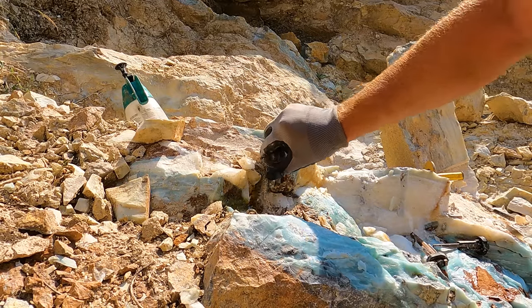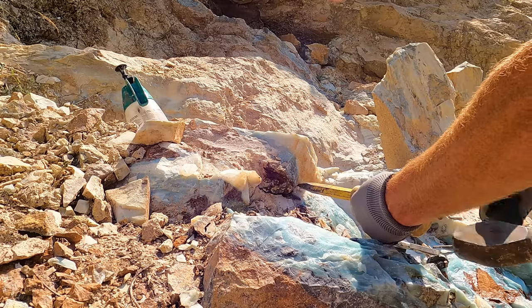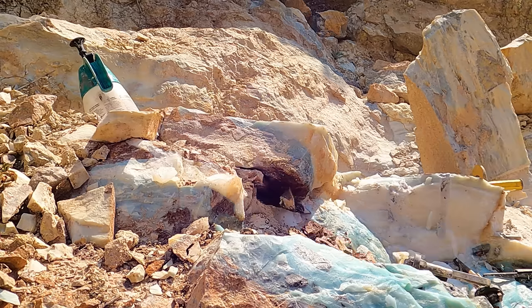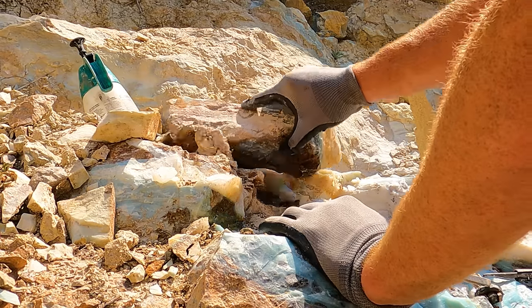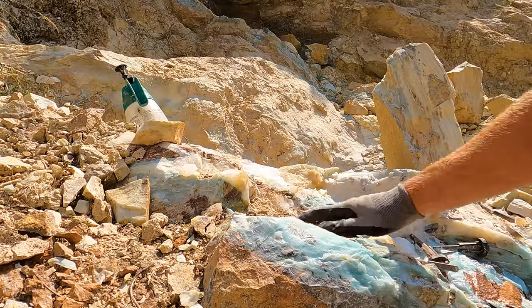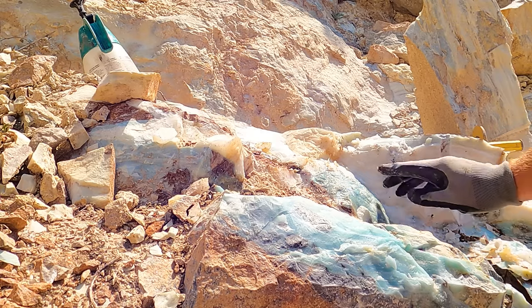Let's see what else came loose with that break. There's a nice one. Lots of chips — lots of beautiful chips. That's a beautiful blue, that one.